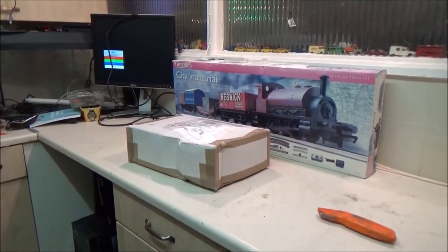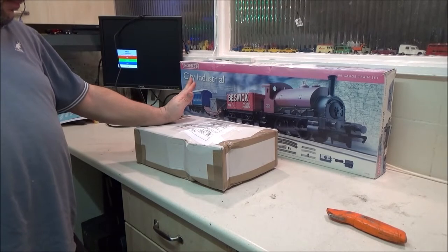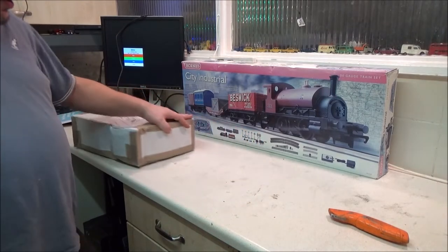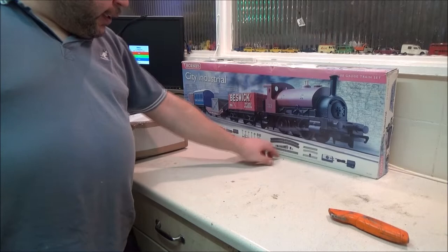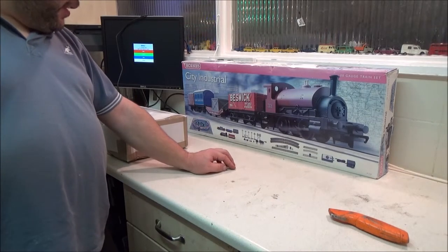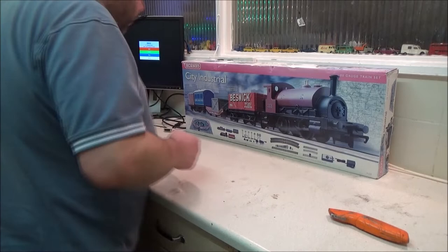I've got a few things right here in the kitchen I want to show you, then I want to go into the bedroom and explain my plan to squeeze a nice-sized layout in there. So, first let's have a look at what I've been doing. Bought this this afternoon actually — it is the City Industrial. The majority of it is there, it's not 100% complete but that doesn't bother me. Let's have a closer look at that instead of switching back and forth.